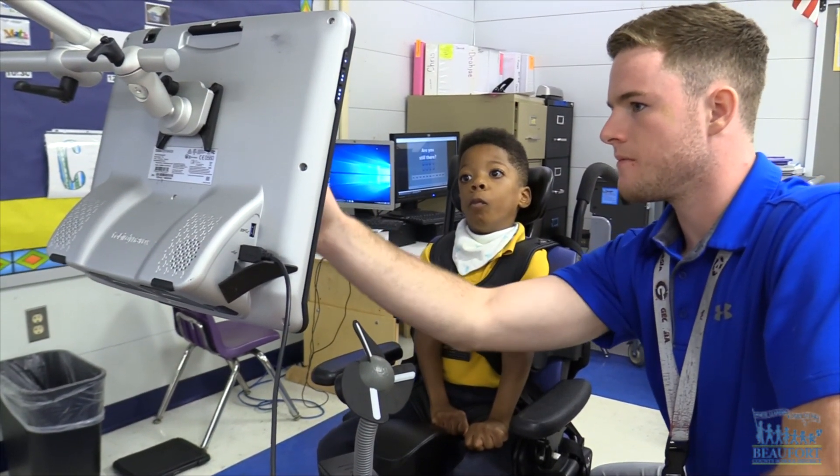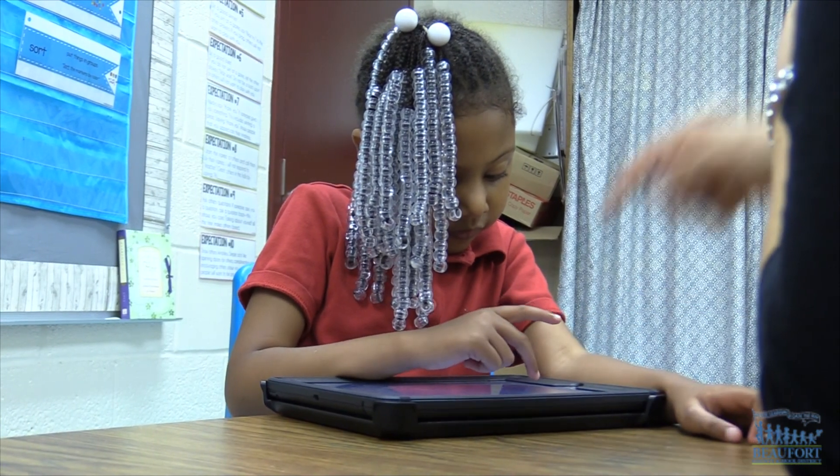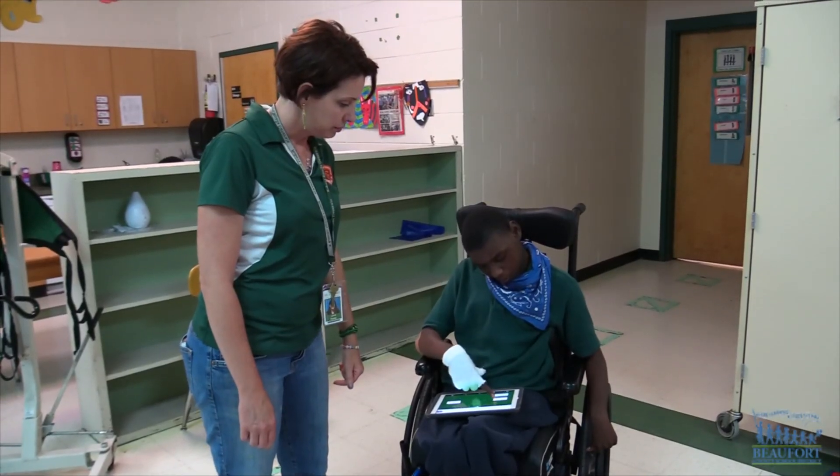In Beaufort County we're very fortunate that we have devices for all of our students. In our early childhood special ed classes we have iPads for them to access, and in the elementary, middle, and high school it's of the teachers' choosing.